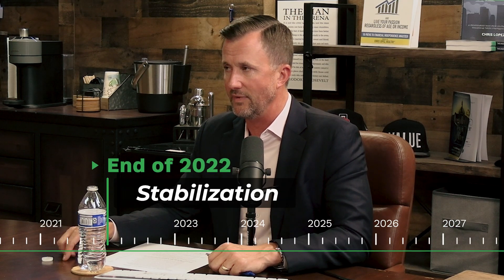When did you get the project fully stabilized — all built, all rented? We broke ground kind of Q2 of 2021, and call it end of Q2, maybe early Q3 2022 when we stabilized, which put us right at the end of 2022 when we became fully stabilized.